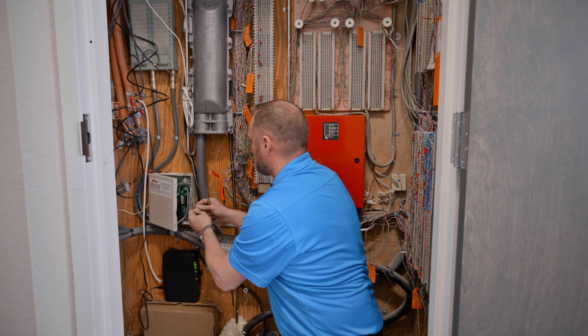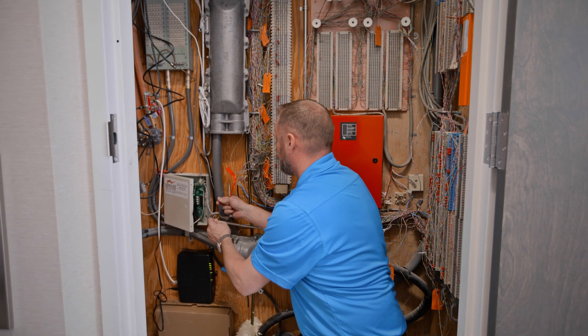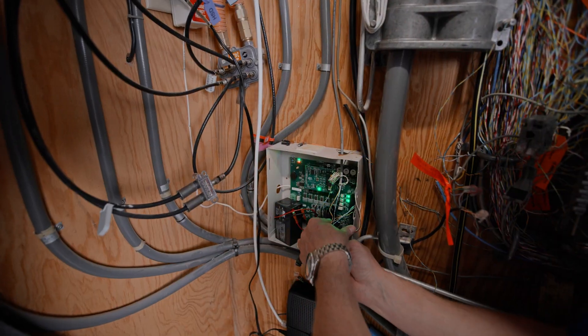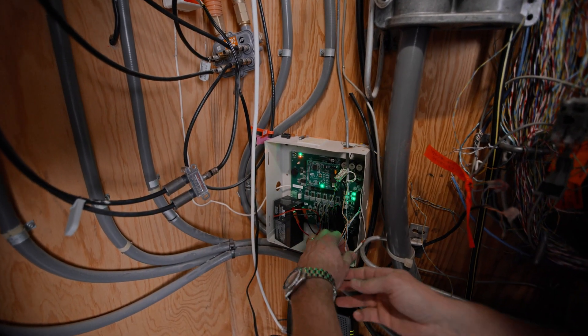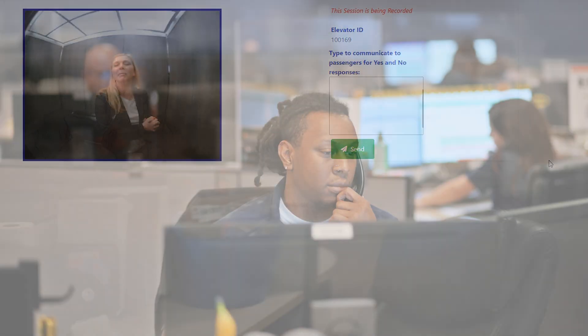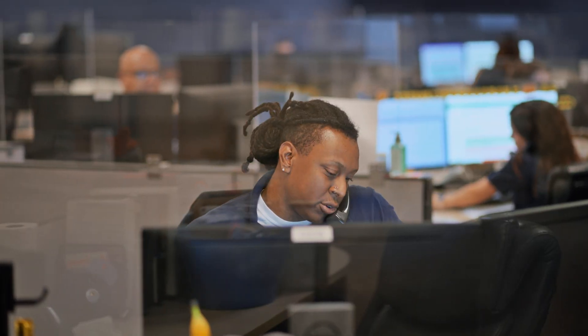Phone lines are simple and easy — they've been the same for a hundred years. When the customer orders that, they're basically getting a very simple connection from their elevator directly to the phone company. Those connections aren't used for anything else. Now with the addition of video and messaging, we can't do that through a phone line anymore; there has to be a data connection.